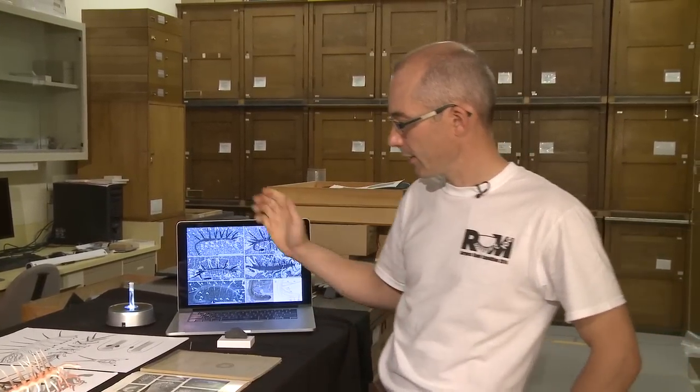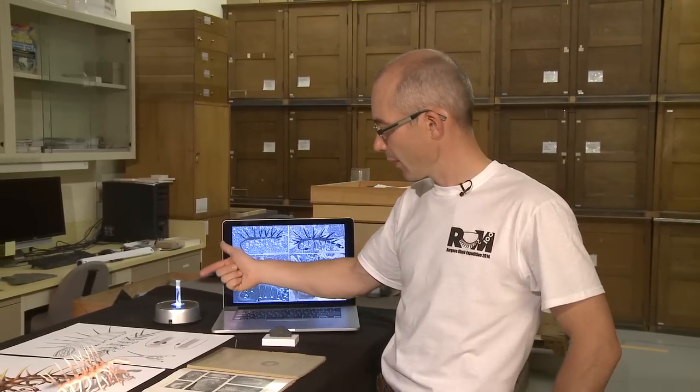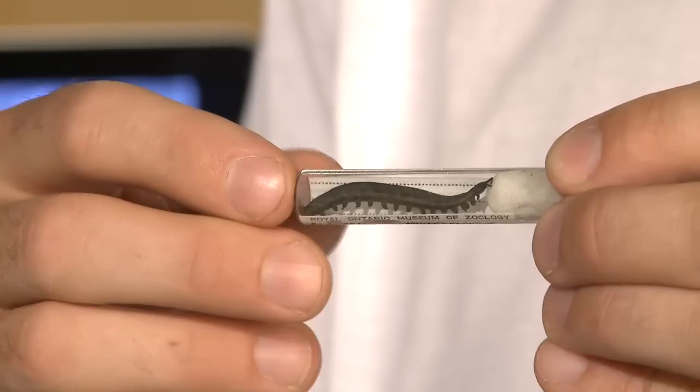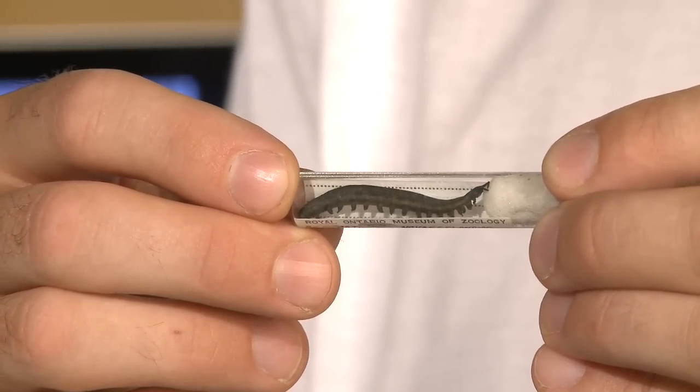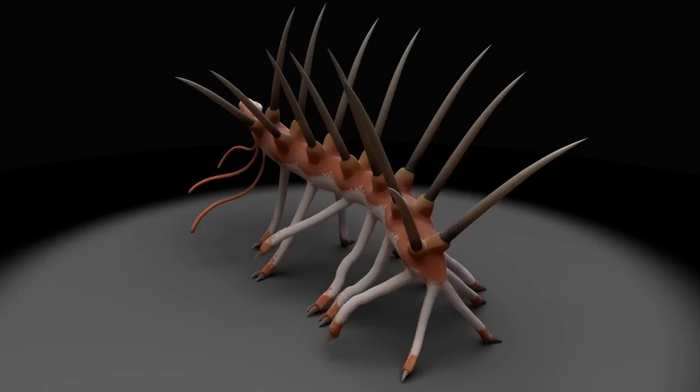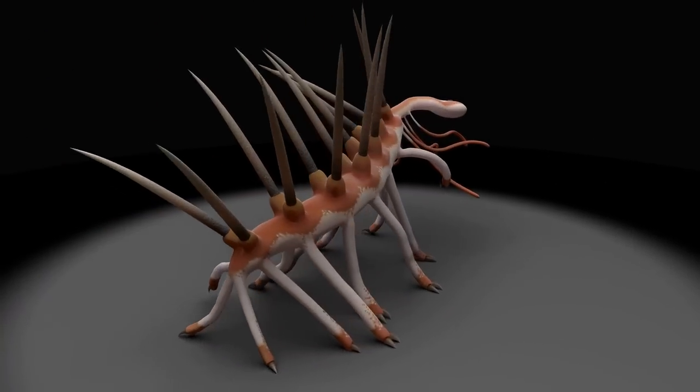In terms of relationships, this is an animal that is related to modern velvet worms. This is an example of this wormy animal with legs that we still see today in tropical forests. So this is a very ancient form of velvet worm that lived in marine oceans more than 500 million years ago.